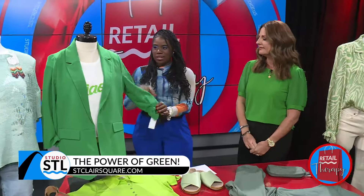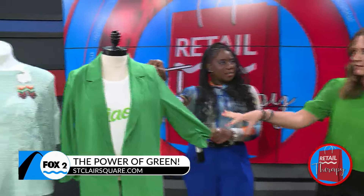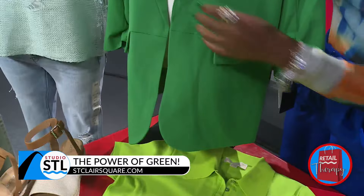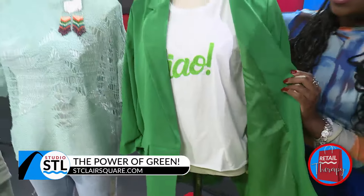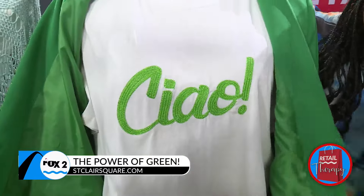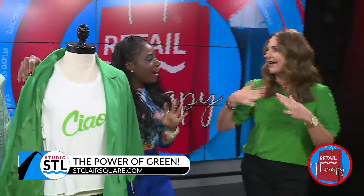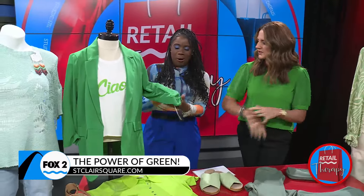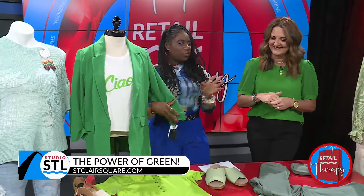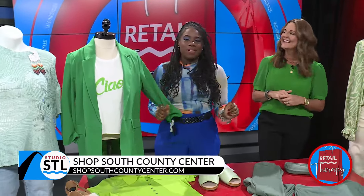If you need to dress it up a little bit, throw on a blazer. This green blazer is from Dillard's — I would wear it with white jeans, denim, or maybe gray jeans. A cute little tee underneath — I paired it with a tee with some green on it, but you could wear something neutral underneath to tone it down. I love the little blue sleeves. I'm a fan — you've convinced me I need to go shopping.